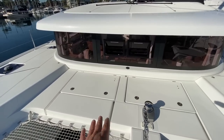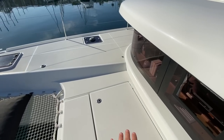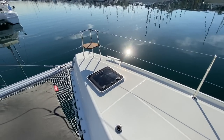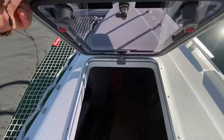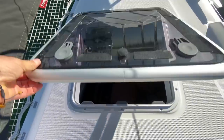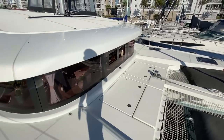Looking underneath this locker, we have our Fisher Panda generator, and additional storage on both sides. These forward cabins are set up for storage, or you could set them up with mattresses on the opposite side — just a great use of space with lots of storage everywhere around the yacht.